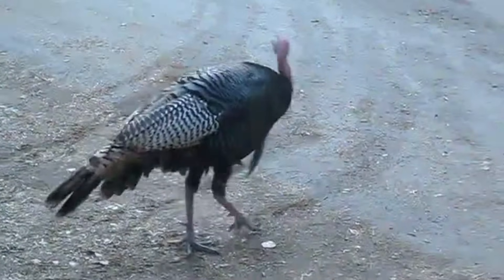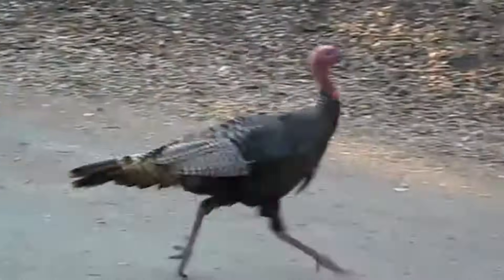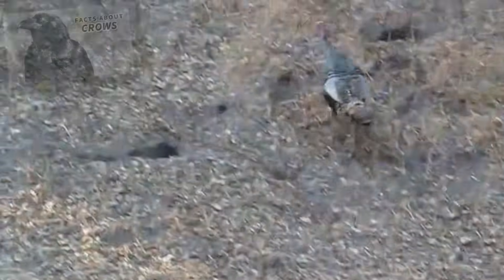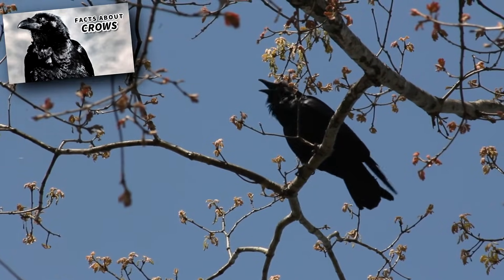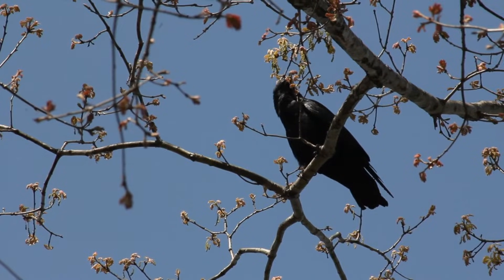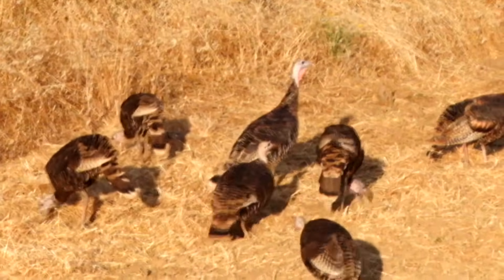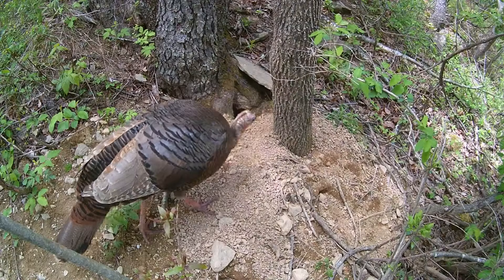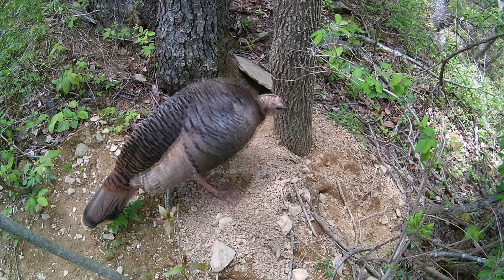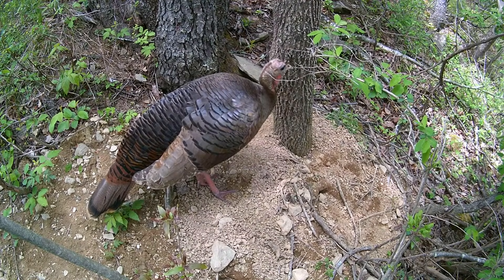They're most vulnerable to predation when they're young, and many turkeys don't survive their first few weeks of life. Turkey predators include crows, raccoons, skunks, bobcats, hawks, owls, and more. If they can survive their first year, turkeys average about 5 years of age in the wild. However, the oldest known individuals have made it to more than 15 years of age.